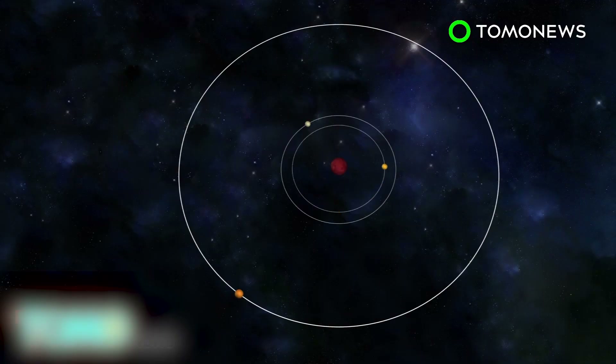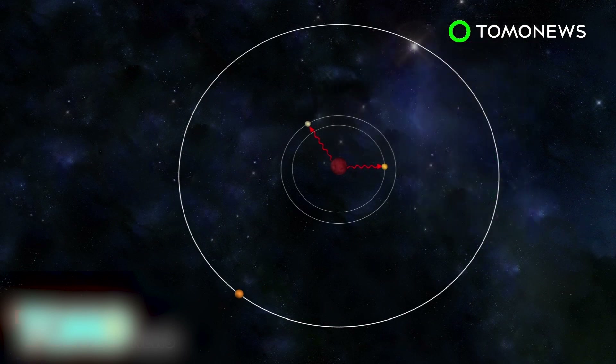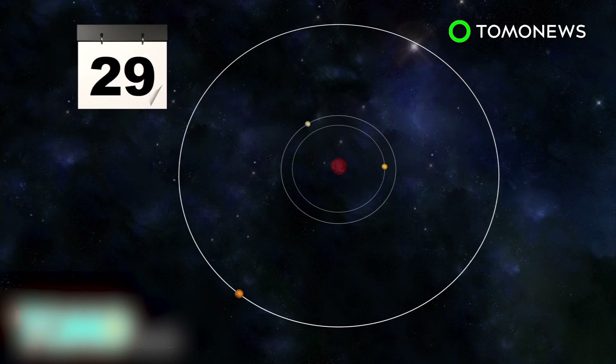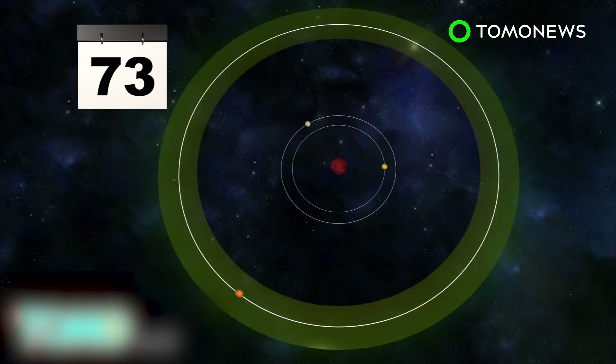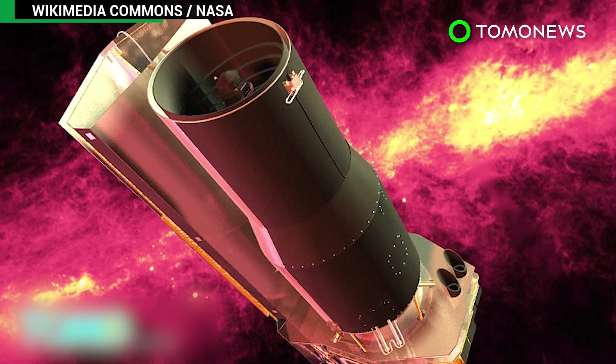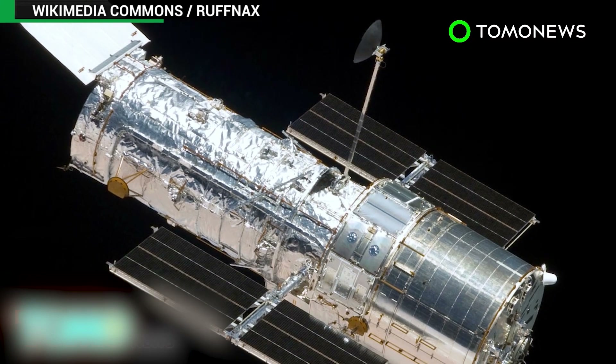The two closest planets complete an orbit in 1.5 and 2.4 Earth days, respectively. They receive two to four times more radiation than Earth and may have areas that can sustain life. The third planet, with an orbital period ranging from 4 to 73 days, receives less radiation and may fall within the habitable zone. Scientists are already studying the planet's atmospheric conditions using NASA's Spitzer Space Telescope, with the Hubble Space Telescope joining in soon.